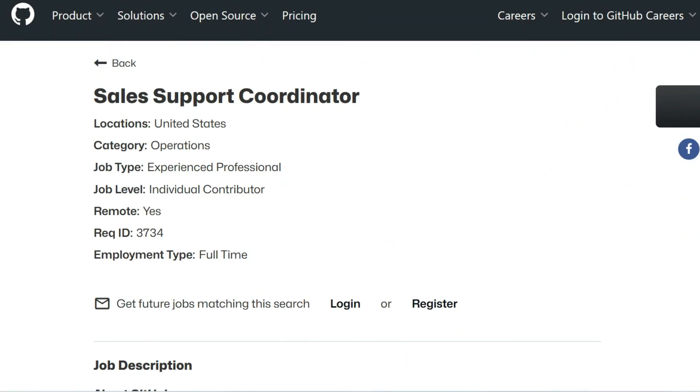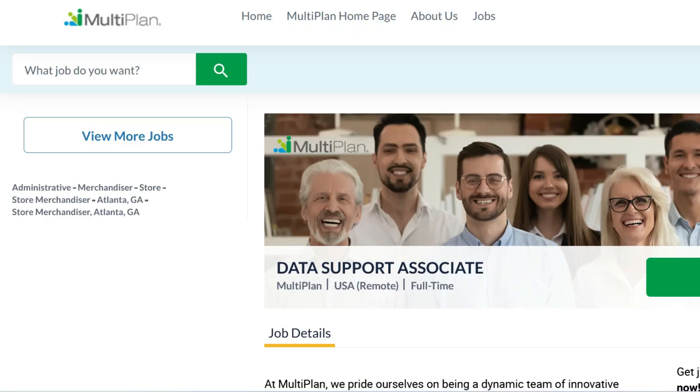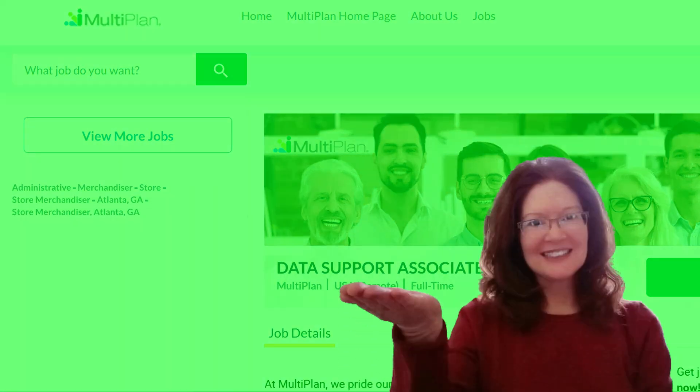There you go — we just went over two work-from-home jobs where you're going to be doing quite a bit of data entry. One of them you'll also process orders, and the other one you'll also process medical claims. Hopefully one of these jobs works out for you. But if you're looking for something else that doesn't require a whole lot of experience, check out this video right here. As always, thank you so much for visiting, and I'll meet you on the next job lead.